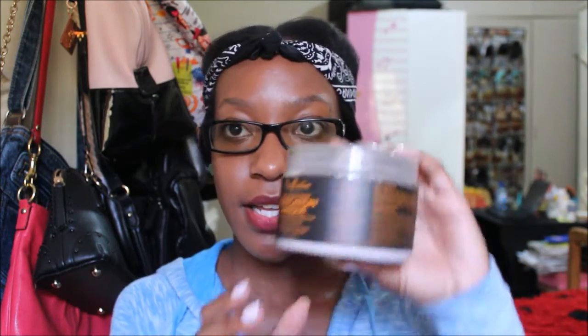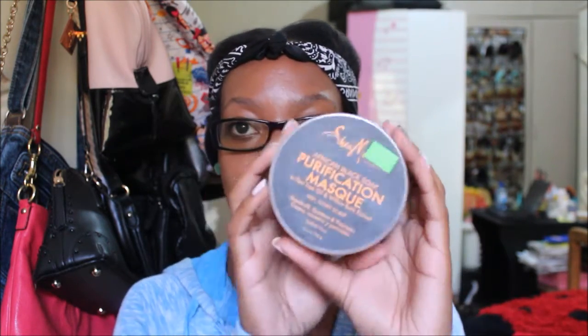The next store-bought one I use is the Shea Moisture African Black Soap Purification Mask with tea tree oil and willow bark extract. It looks just like so. This stuff is really good and it smells crazy.